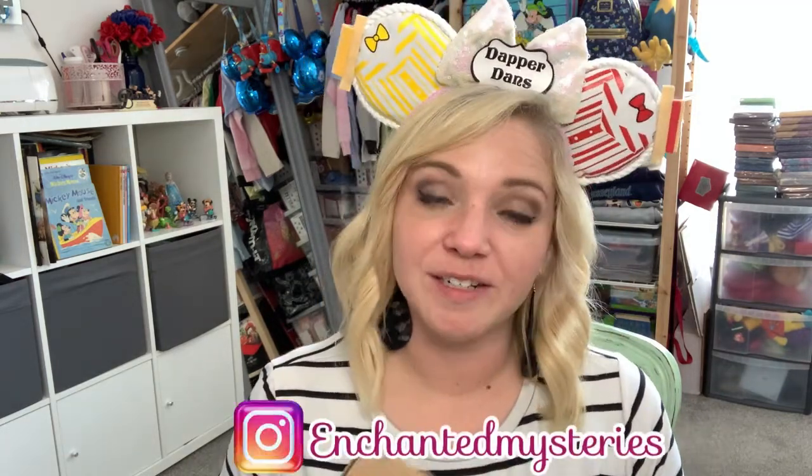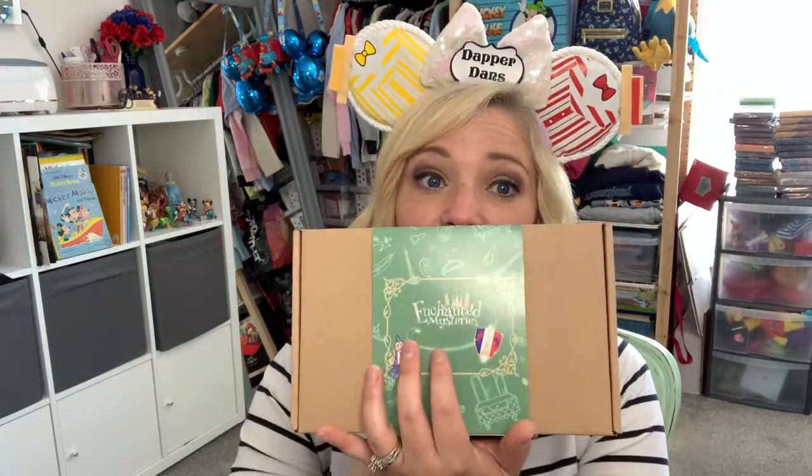Alright friends, we have an unboxing and we have Enchanted Mysteries. Karen over at Enchanted Mysteries has tons of box options, and yes she does ship to the states. We have a pin box for today and it is all pins from Disneyland Paris. I'm so excited to open it — I am actually heading to Disneyland Paris myself in July!